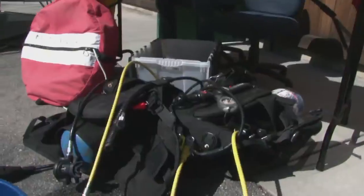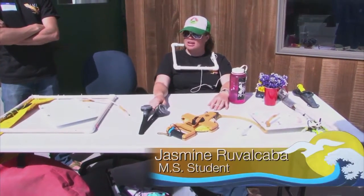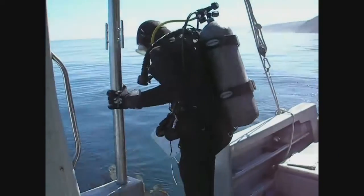What do we have here? Scuba stuff! Yeah, this is the equipment we use when we do research scuba diving. Here's our scuba setup.